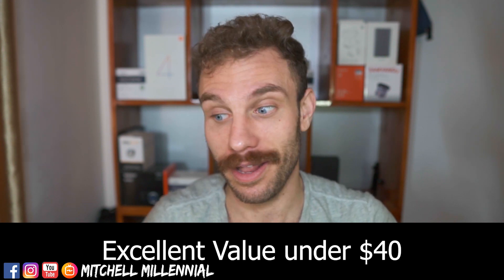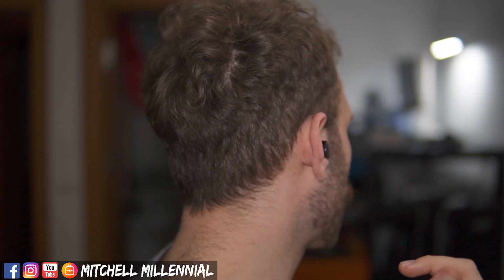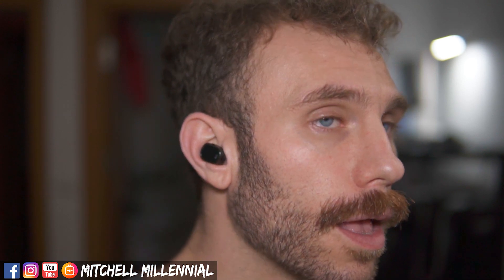The best part of the QCY T1 Pro headphones is the controls. They work flawlessly, every time, and they are my favorite implementation of headphone-mounted touch controls I've personally used — better than the AirDots and better than the Huawei FreeBuds that are quadruple the price. Double tap the right side to skip to the next track, double tap the left to rewind, tap either headphone once to play or pause, and hold to activate Google Assistant.